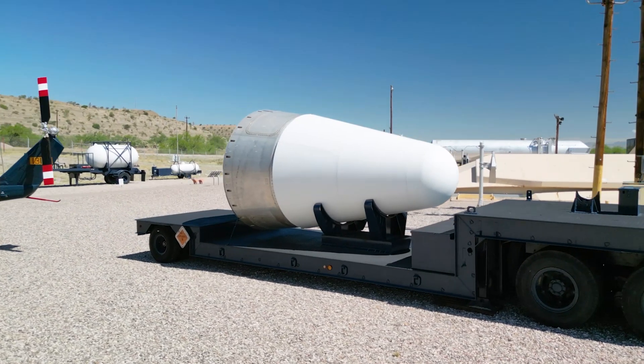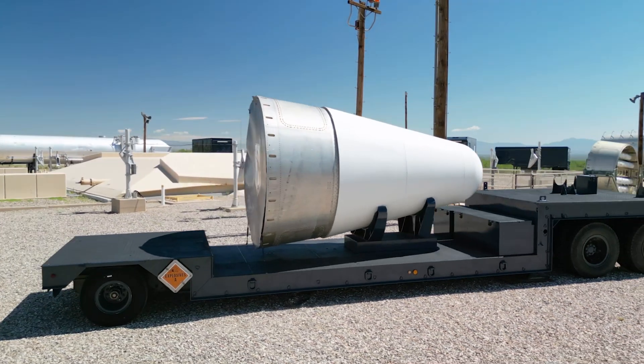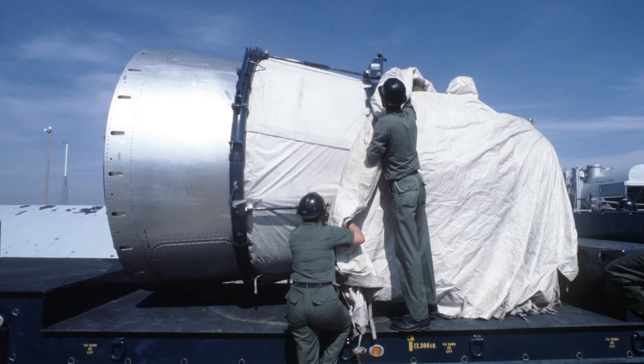The re-entry vehicle on the trailer, transported out to each one of the sites, would have been covered with a white protective coating, along with the adapter section that was contained on the warhead.